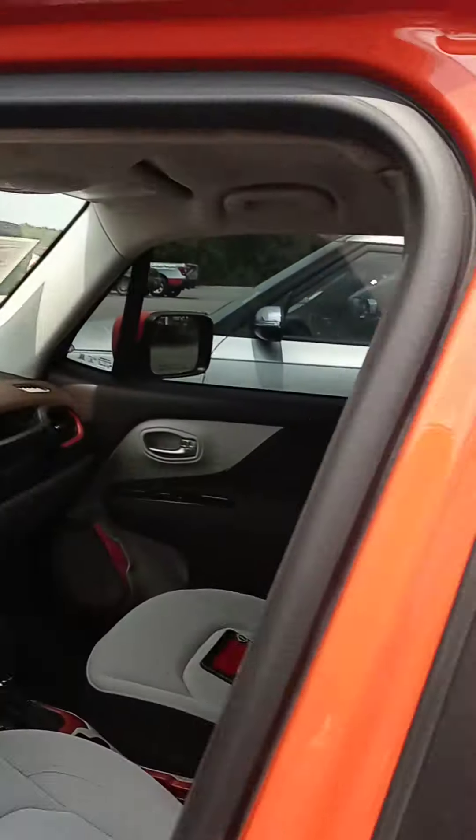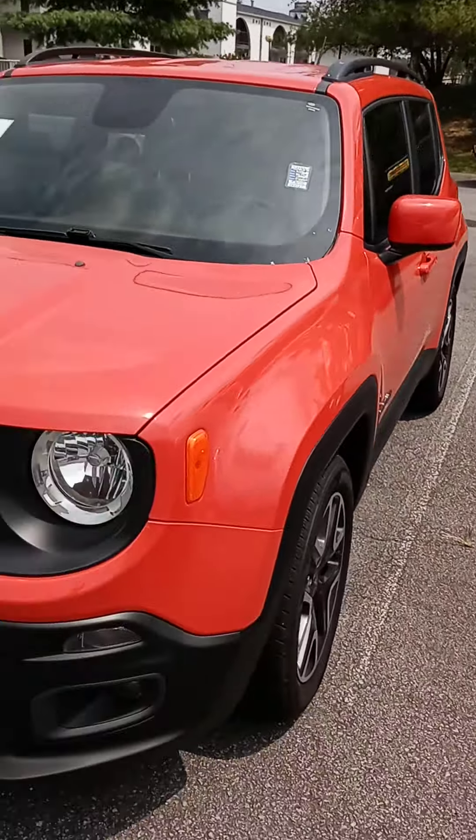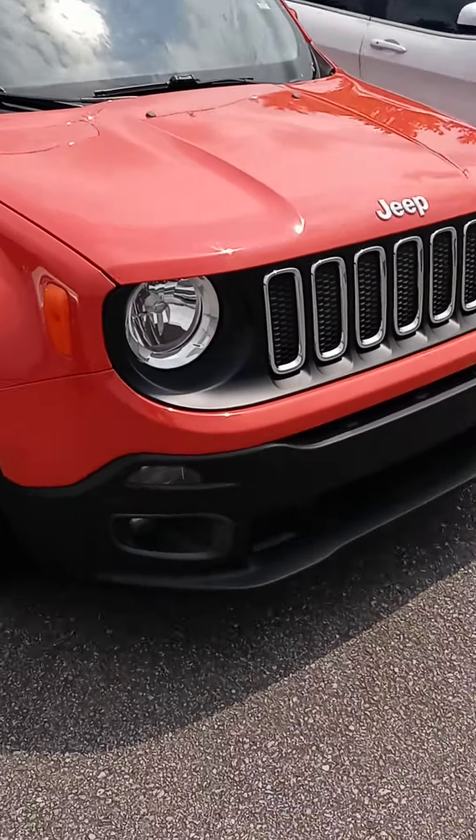Alright Rhonda, I appreciate your time — that was a quick look at the Renegade. When you have a chance, please get back to us if you would like to stop by today and test drive. We are open today until eight, and nine to seven tomorrow. Thanks Rhonda, have a good one!